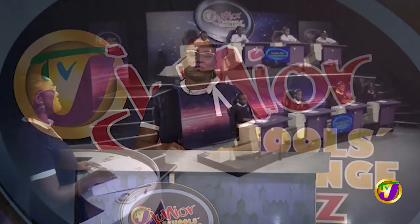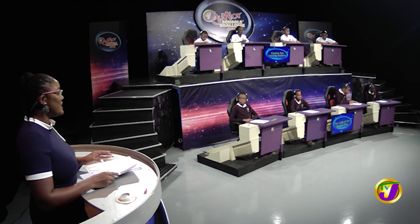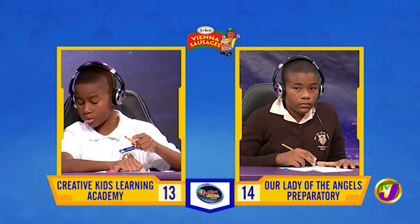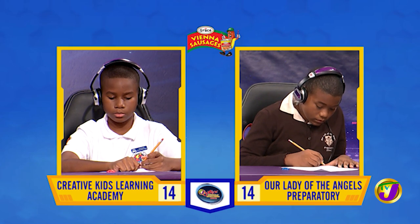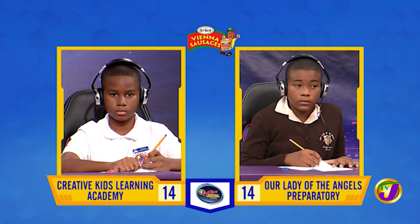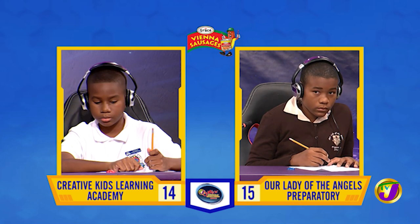Taking us now to our next face-off in the category of English language. It's between Dimitri Heslop of Creative Kids Learning Academy, up against Kadri Plunkett of Our Lady of the Angels Prep. Dimitri, what's the masculine for a nanny goat? [Dimitri:] A baby goat. That's right. Is a pugilist a boxer, garbage collector, or musician? [Dimitri:] A garbage collector. That's incorrect. Kadri, want to try? [Kadri:] A boxer. That is correct. Dimitri, a jibble is the sound made by which animal? [Dimitri:] An ape. That's right. Or a monkey.